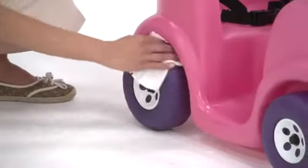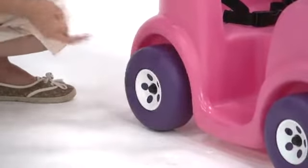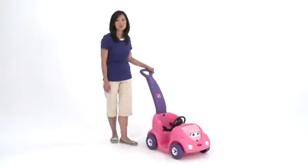And because it's made by Step 2, it's durable and wipes clean easily. I know this Ride On toy will carry us through many seasons of outdoor adventures.